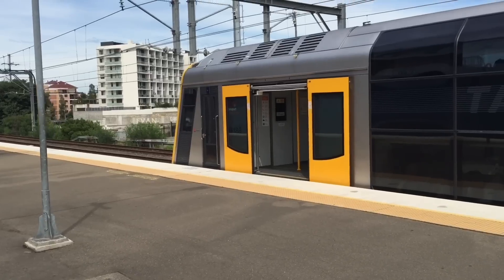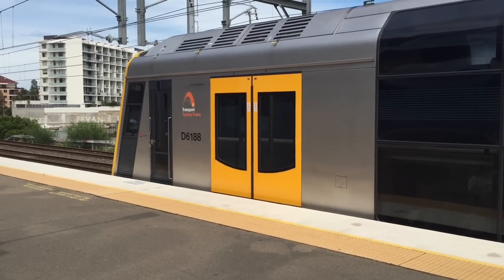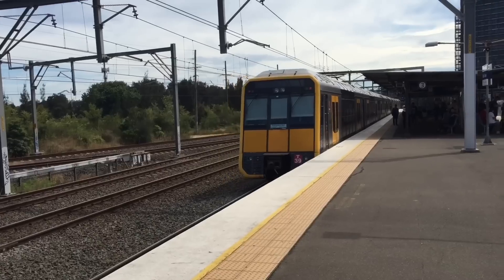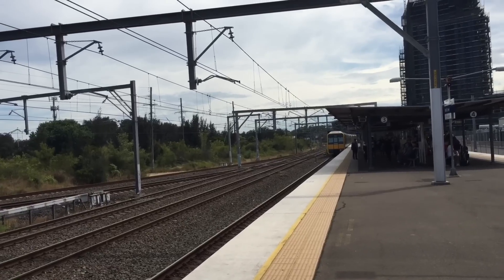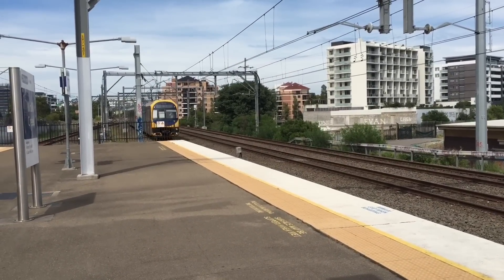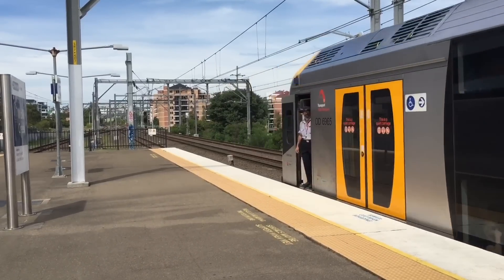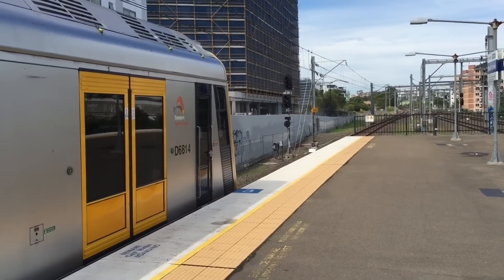Now over on platform 3 we have T11 leading this service to Bondi Junction, with T39 trailing. There are currently major delays on the network due to some damaged track at Redfern. But a Central service approaching platform number 3 — Oscar H32. Got another express Hurstville service stopping at Hurstville only, departing platform number 4.